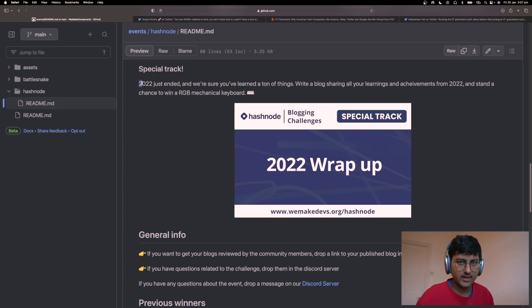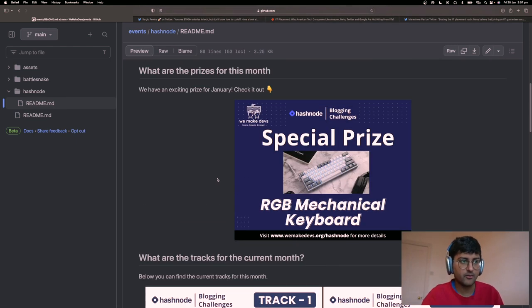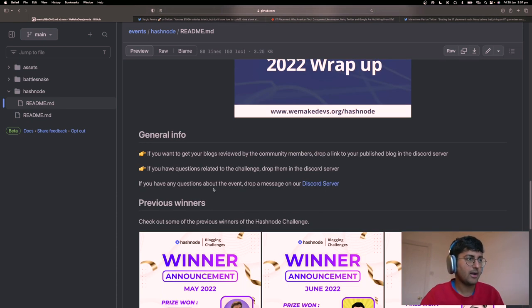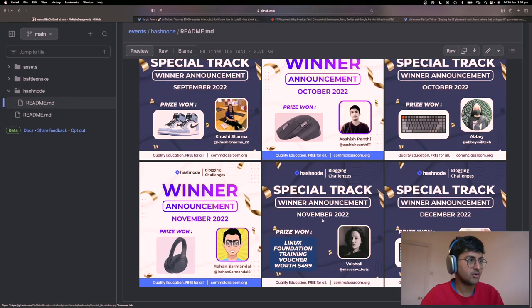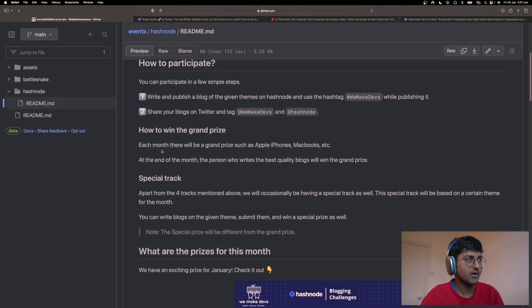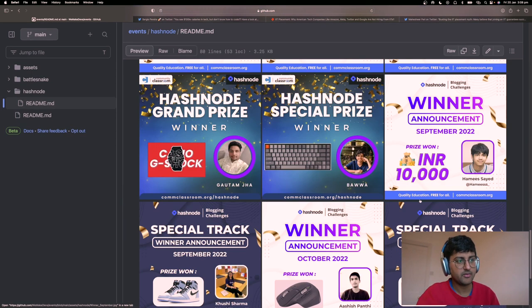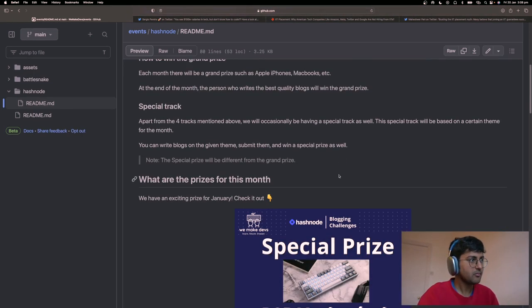To take part in the challenge and win amazing prizes, write any blog on your Hashnode platform, and when publishing it use the hashtag #WeMakeDevs. On Hashnode you can start your own personal platform and newsletter. Just write a blog and use that hashtag when you publish — we will find it and give you some prizes. We've already given away some amazing prizes previously, so check it out.